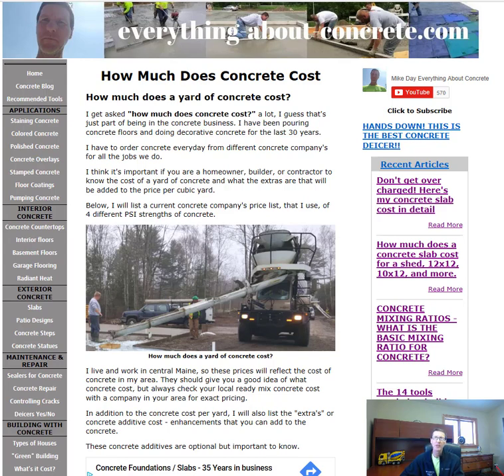Now, being in the concrete floor business, I have to order a lot of concrete — we pour concrete floors just about every day. I think it's important for you as the homeowner, builder, or contractor to know exactly what a yard of concrete costs and what might add to that cost. Below I'm going to list four different concrete mix designs that we use the most and how much they cost per yard.